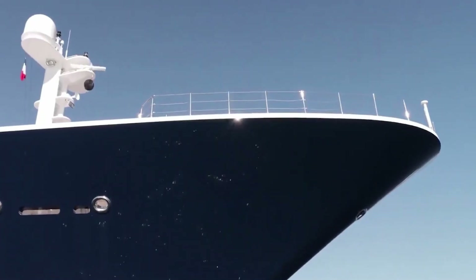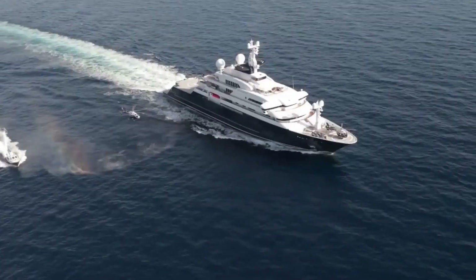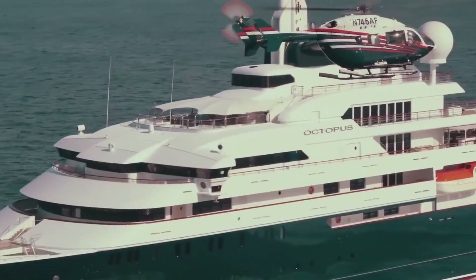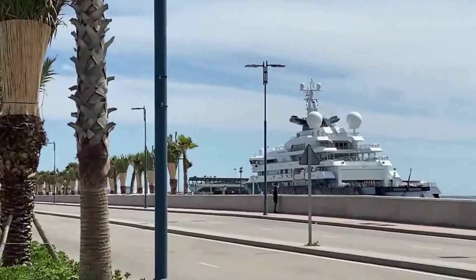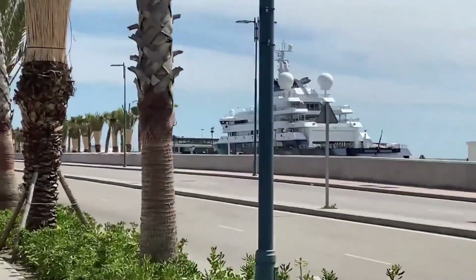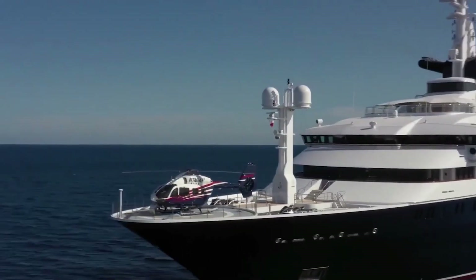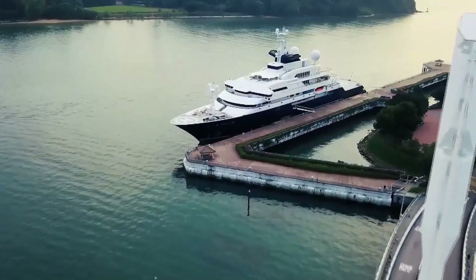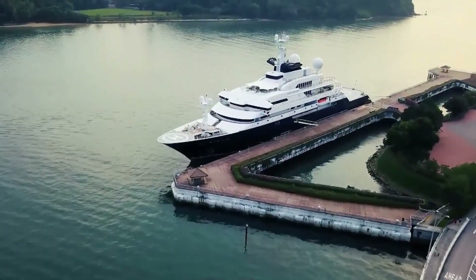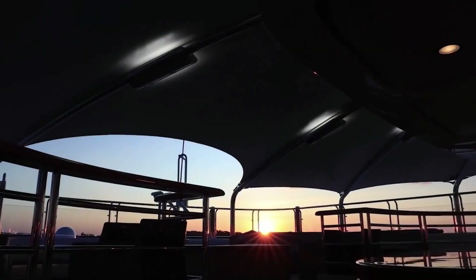Octopus is powered by multiple MTU diesel engines driving twin propellers through reduction gearboxes. The power provided by these engines is enough to push nearly 10,000 tons of steel through the water at speeds of up to 19 knots. Electric generators are responsible for supplying the vast hotel load with power, from navigation electronics all the way to the cinema rooms.